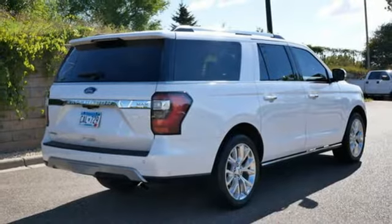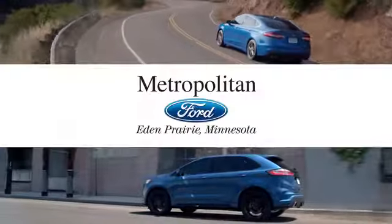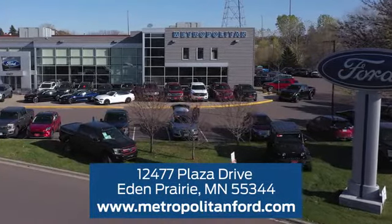Built on tradition, built to last — Ford. See it for yourself when you take it for a test drive. At Metropolitan Ford, you'll always get a great experience and a great price. Stop in and see us today. We're conveniently located off Plaza Drive in Eden Prairie.